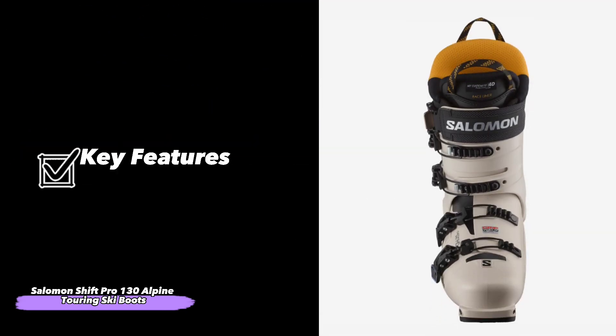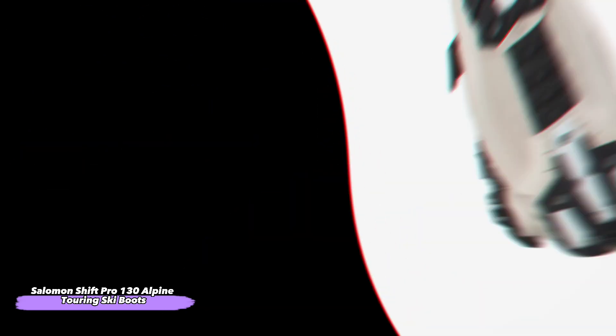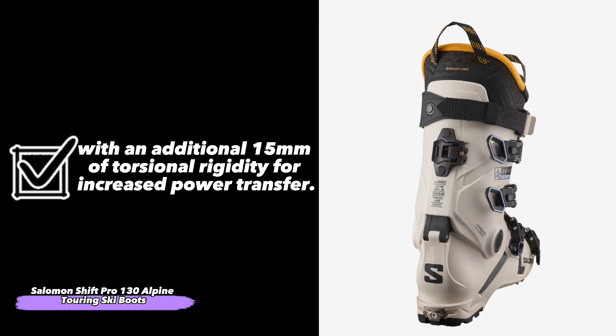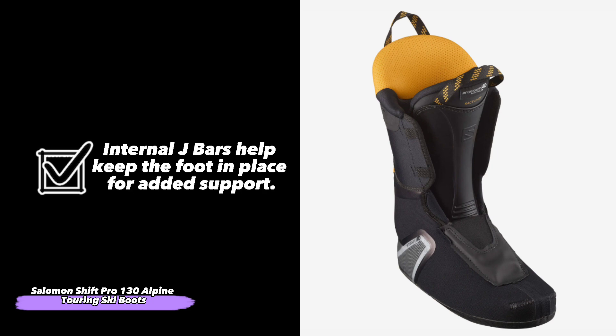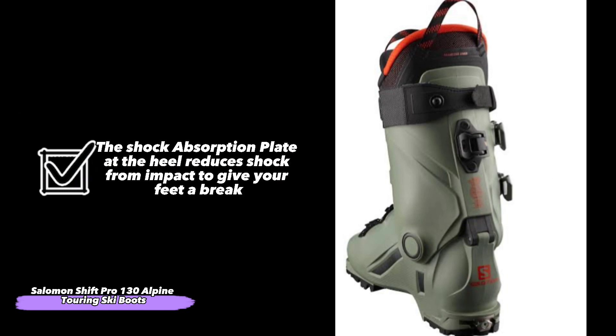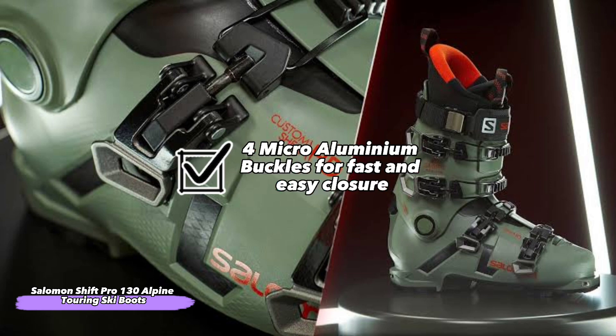The Salomon Shift Pro 130 features: 130mm of pronation and anti-cavity construction for a stable platform, with an additional 15mm of torsional rigidity for increased power transfer. Internal J-bars help keep the foot in place for added support. Torsion Control System (TCS) reduces twisting forces on the knee to reduce fatigue. The shock absorption plate at the heel reduces shock from impact to give your feet a break. And 4 micro aluminum buckles for fast and easy closure.